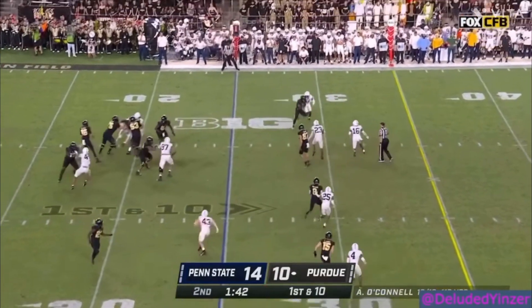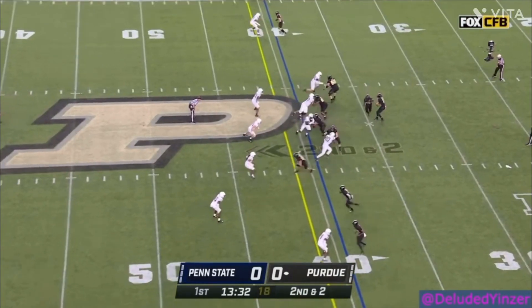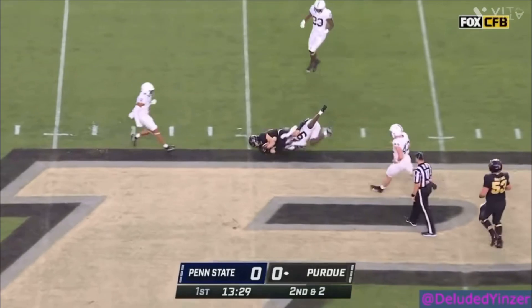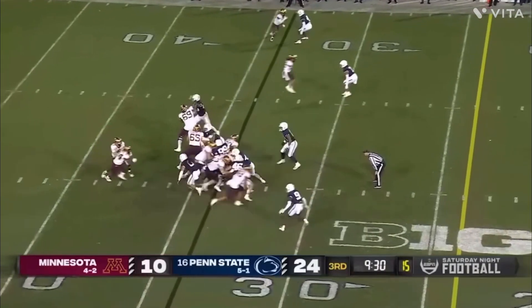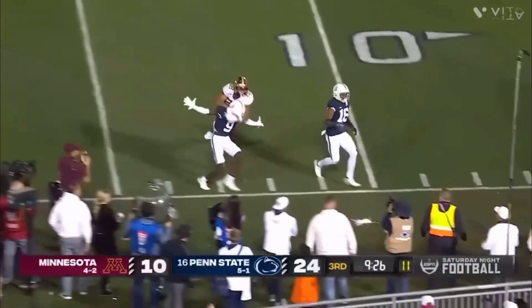He overcommits his hips, which makes him fall for the fake route by the receiver when they try to fake which direction they're running when they're breaking. He can easily stay with the receiver when he actually locks hands with them, making it tough for the receiver to get off of him.